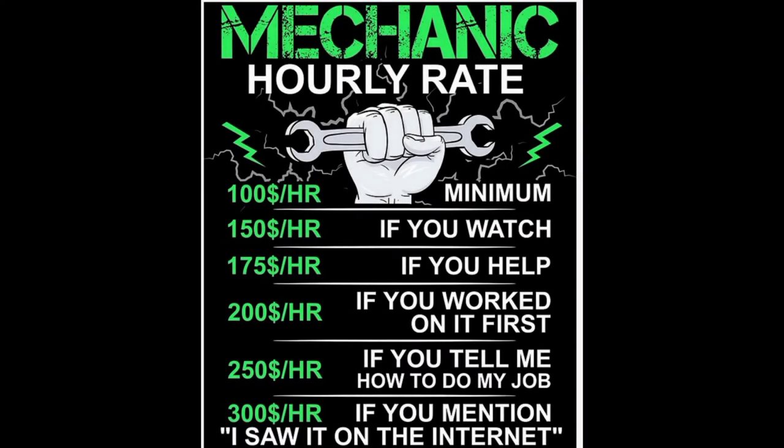Welcome back to Semper Fi Mechanic. My name's Thomas. And here is our hourly rate.